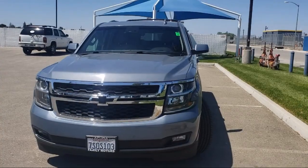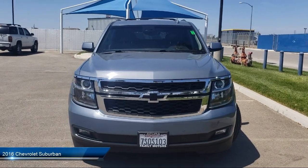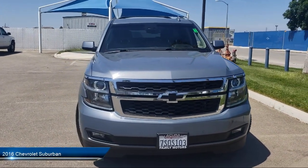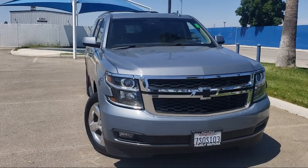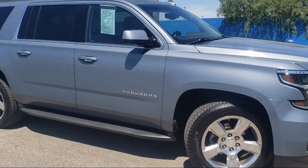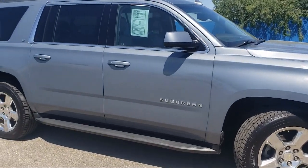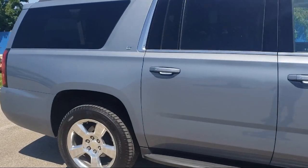It comes equipped with smart device integration, navigation, running board package, hands-free liftgate, rain-sensitive windshield wipers, electrochromatic rear-view mirror, remote start system, quad bucket seats, leather-wrapped steering wheel, keyless entry, and has less than 95,000 miles on the odometer.